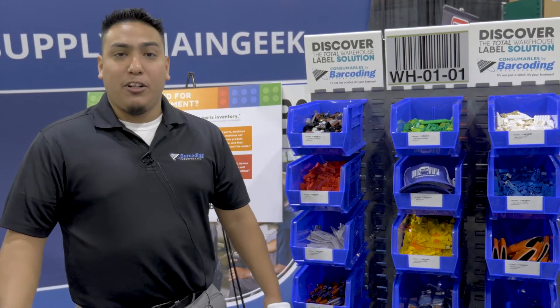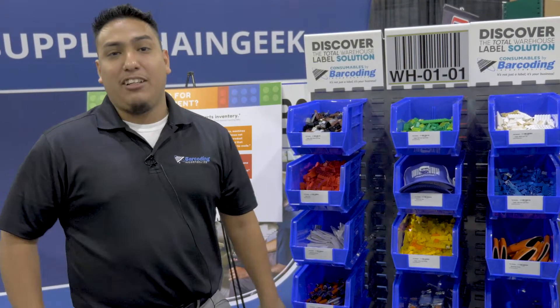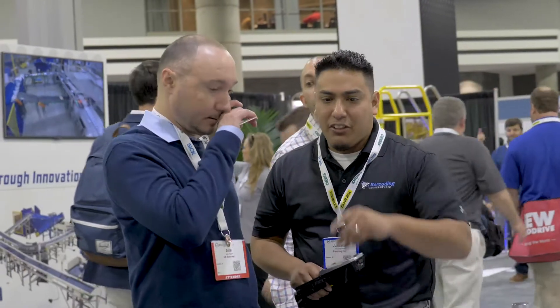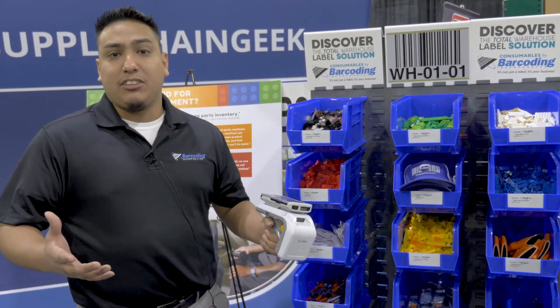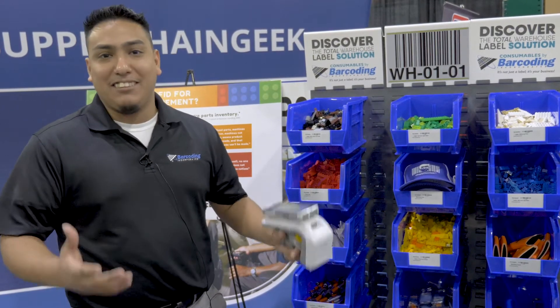Hi, my name is Juan Carlos. I'm with Barcoding. We are a Baltimore headquartered company that focuses on the industry of data capture. We have solutions from everything from WMS to inventory to RFID locating and tracking solutions built to solve our customer needs and wants for the warehouse essentially.